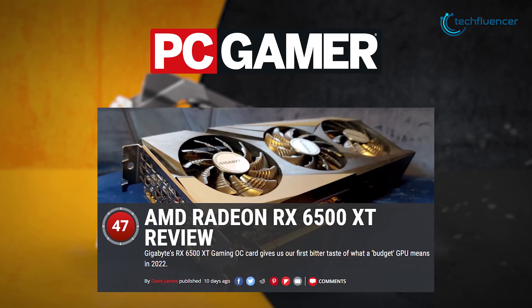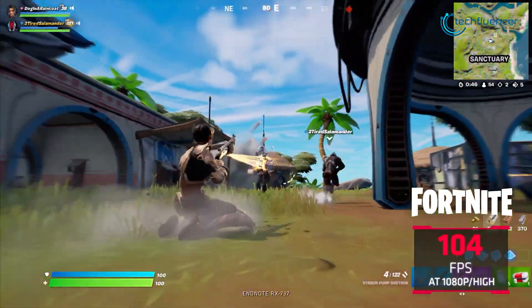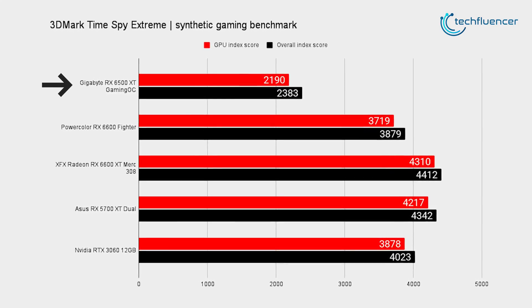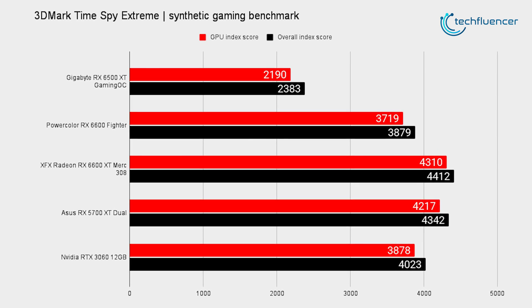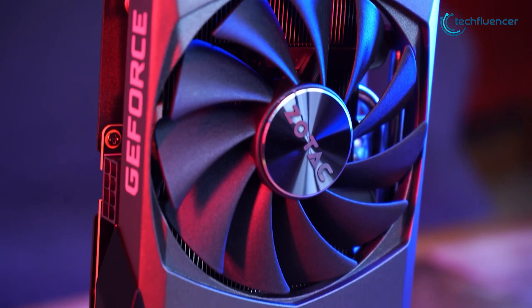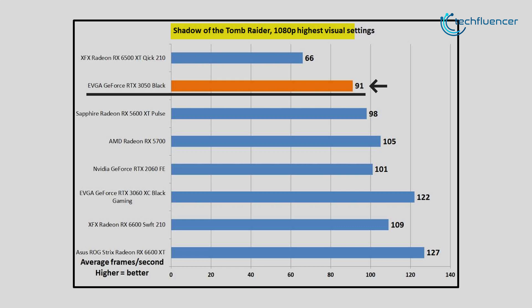Talking about performance, PC Gamer has benchmarked the RX 6500 XT and it yielded an average score in terms of 1080p gaming as well as raw graphical performance. Here we can see this card achieving a 2383 index score in the 3D Mark Time Spy Test, which is quite left behind compared to other mid-range cards currently on the market. As for its gaming performance, the 6500 XT extracted about 55 FPS in Shadow of the Tomb Raider at 1080p highest settings. The RTX 3050 on the other hand takes a huge leap in FPS count over the 6500 XT, extracting about 91 FPS in Shadow of the Tomb Raider at 1080p highest quality settings, which is significantly higher compared to the 6500 XT's capability.